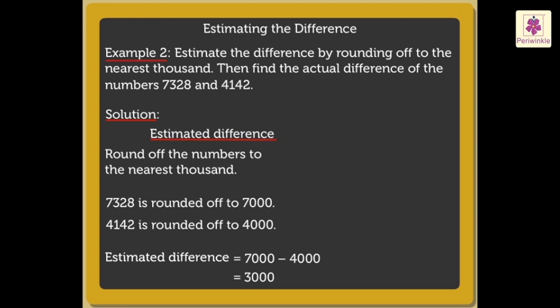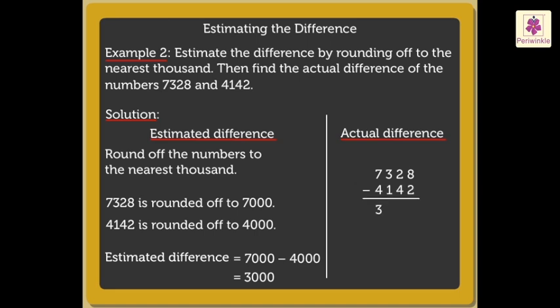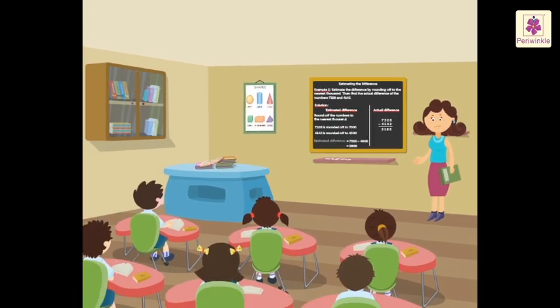Now, let us find the actual difference. So, seven thousand three hundred twenty-eight minus four thousand one hundred forty-two is equal to three thousand one hundred eighty-six. Kids, why not you all try solving a few examples on your own?